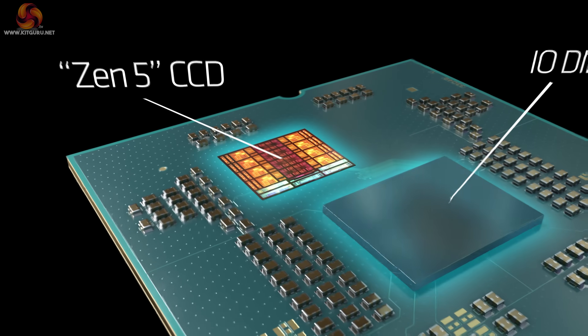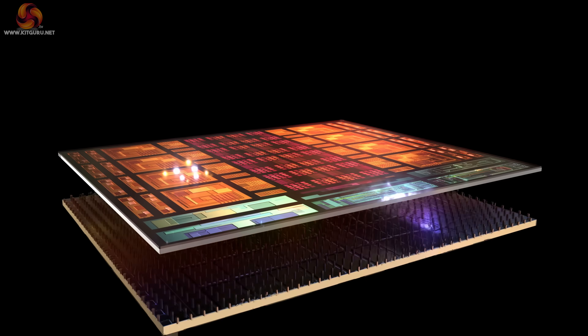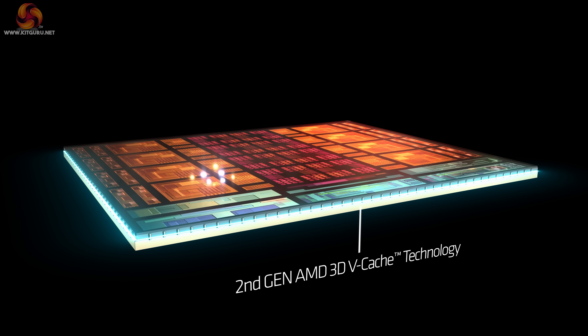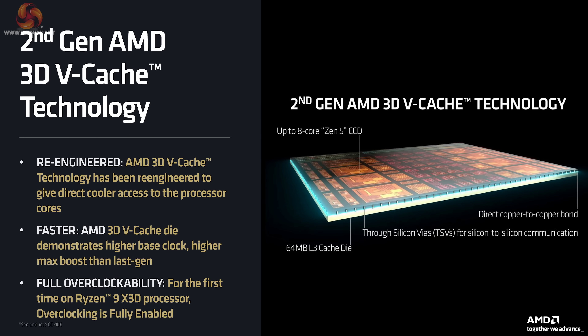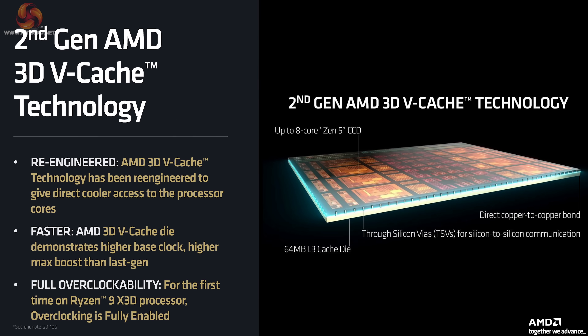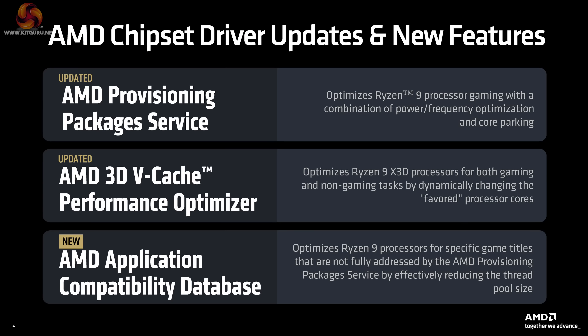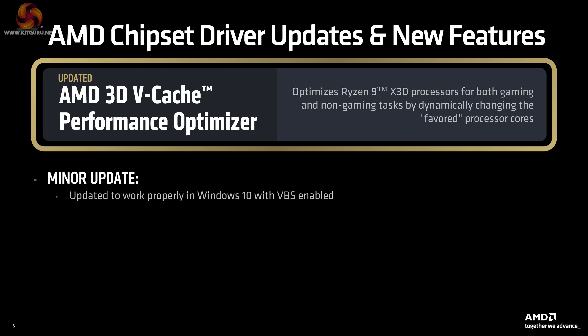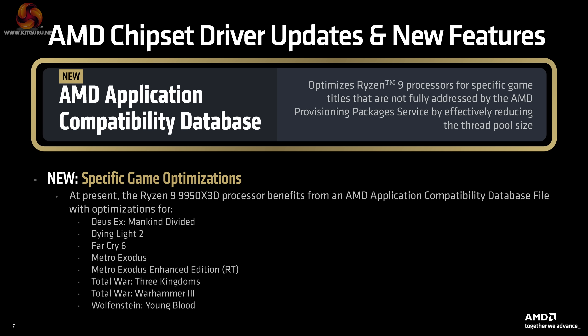This is AMD's second-gen 3D V-Cache with Zen 5 3D processors. The cache is now positioned under the chiplet rather than on top as before, meaning it doesn't affect thermals or clock speeds at all. With the Ryzen 9's two CCDs, one has 3D V-Cache and the other does not. It's all about the chipset drivers — AMD has worked hard on these, and the results are impressive. They provided a procedure for manually whitelisting software, but in practice we left it to the drivers to work automatically.